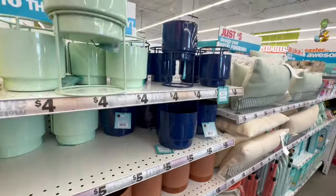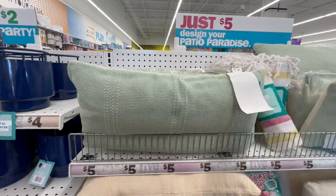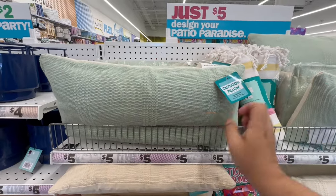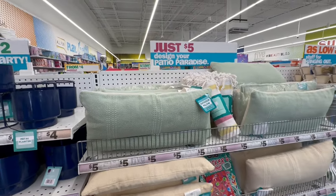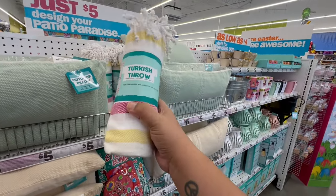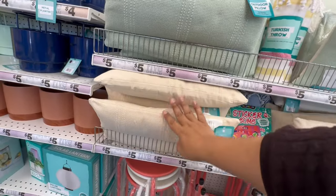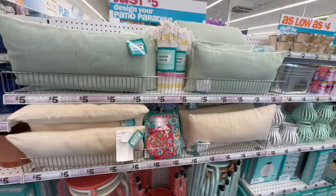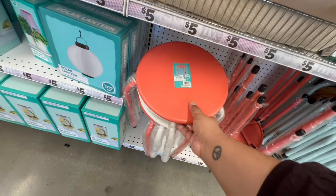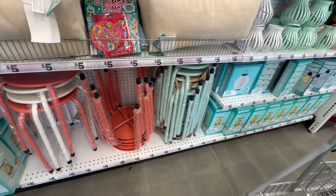Okay, so these are five dollar pillows — and the stuffing is actually nice! Normally pillows at Five Below don't have great stuffing but these are better. Shout out to Five Below corporate if you've been watching! They have Turkish throws — 48 by 60 inches for five bucks, great deal. Nice little cream pillows for outdoor use. They also have little benches similar to Dollar Tree's but a bit taller — five dollars — in pink, red-orange, and blue.